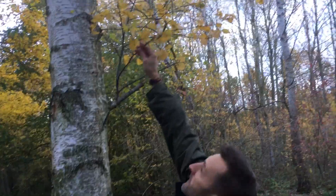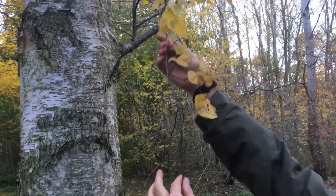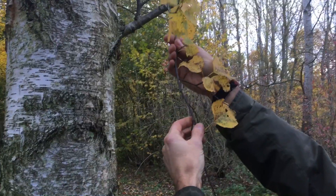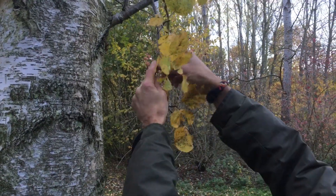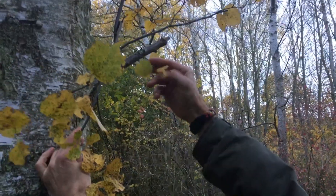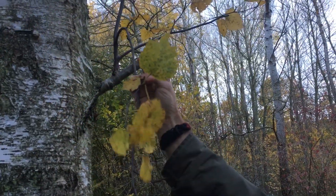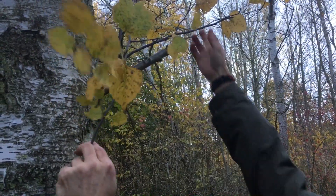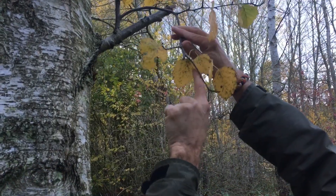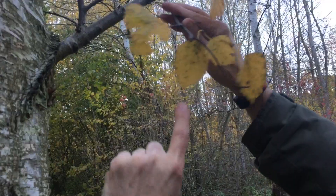The twigs are smooth to the touch — they're not rough and they don't really have warts on them. The leaves are larger generally, and also silver birch has a very flat base whereas these are more oval. They're still double serrated, but the difference is clearer on the leaves higher up.